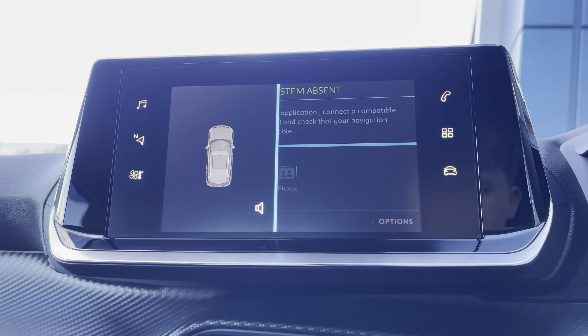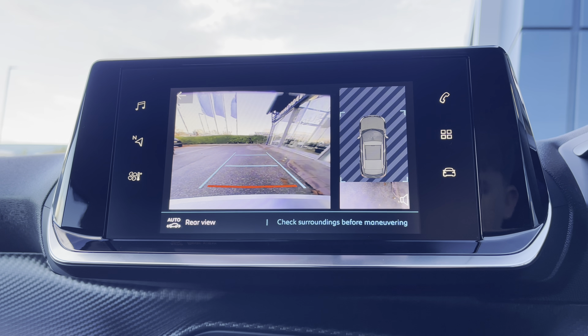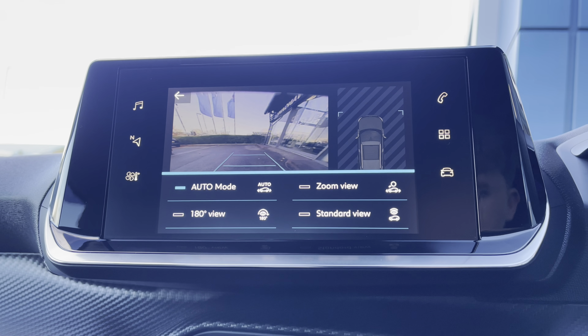Another very nice feature for you to utilise in this vehicle is the full-colour reversing camera, which will help you to park in those tight, busy city areas. You also have multiple different camera angles for you to choose from according to your desired preference.